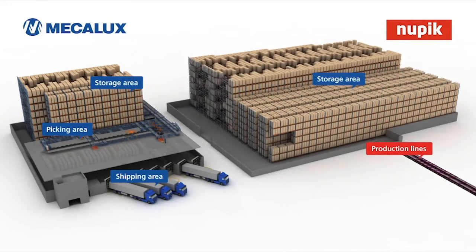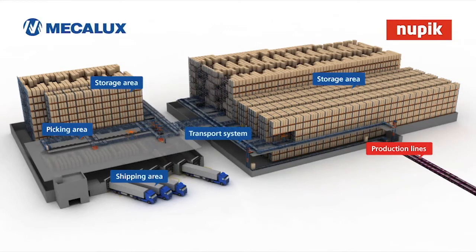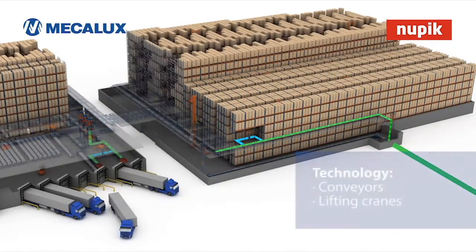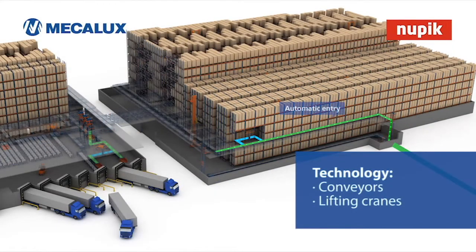The processes of storage, reception, and shipment are fully automated and optimized using the Easy WMS warehouse management software from Mecalux, enabling permanent inventory and full traceability of merchandise.